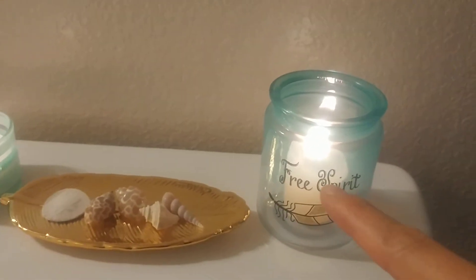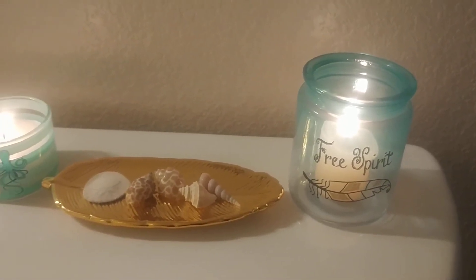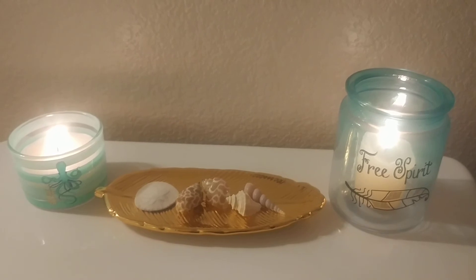Oh, I forgot to mention — this right here says 'free spirit' on it, and I thought that was so cute. So this makes really good bathroom decor as well.